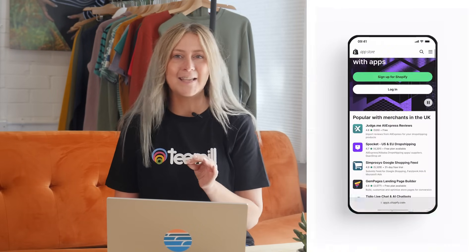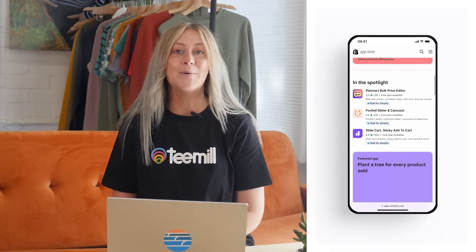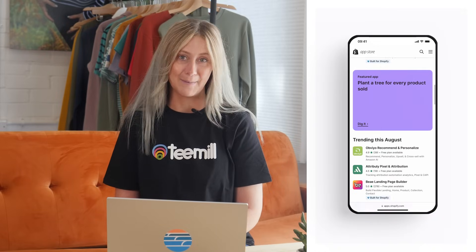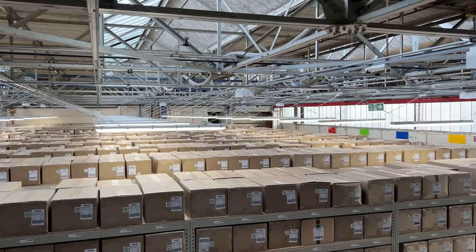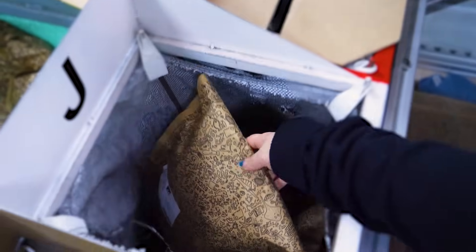Shopify has a library of thousands of apps to help you build, manage, and grow your online store. One of the easiest ways to get started with a new business, or scale an existing one, is to choose a reliable and easy-to-use print-on-demand app. With print-on-demand, you can outsource the storage, printing, packaging, and shipping of your products, saving you time and money, whilst offering your customers a whole world of choice with no upfront investment.